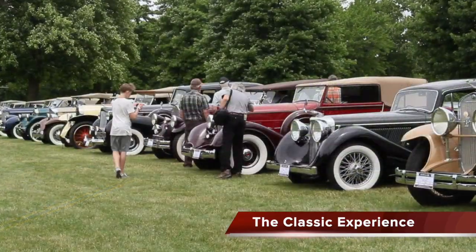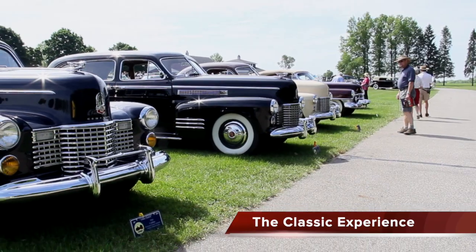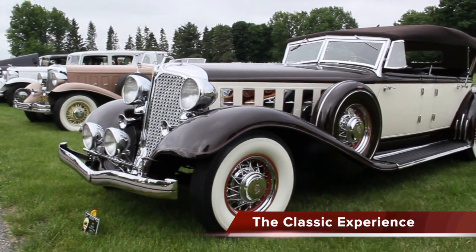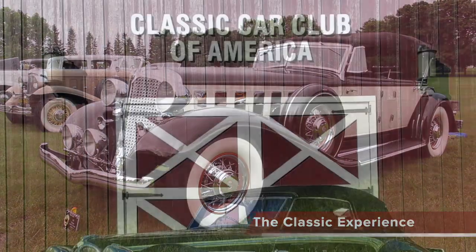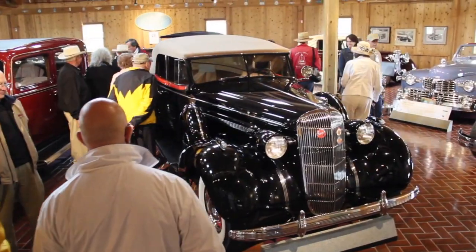Each year at The Experience, a different make or style of classic car is featured. New ideas are tried regularly, so every year is always fresh and exciting. Very few museums display as many classic cars as we do. In fact, our museum is unique in having full classic cars as its single focus.